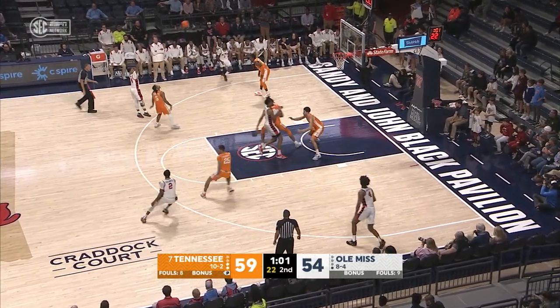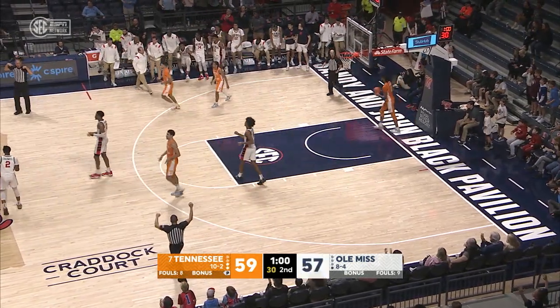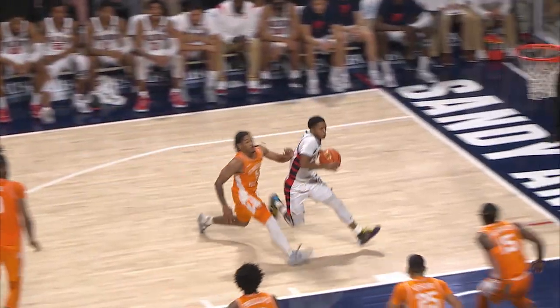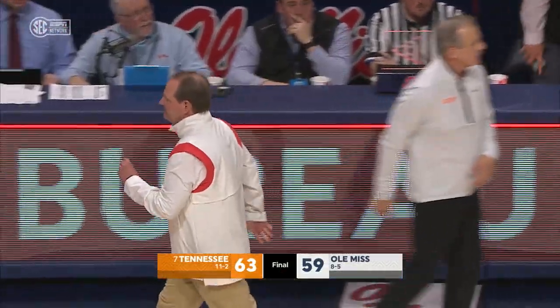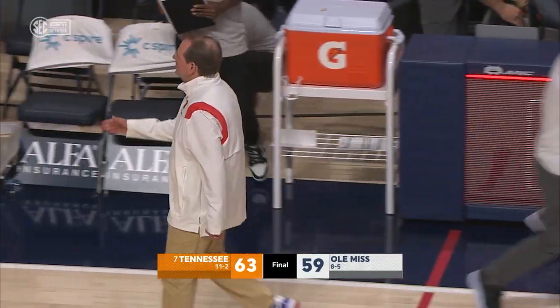Ole Miss has one timeout. Ruffin — unless you give Ruffin enough room. Ruffin with the ball in his hands, driving in, saw a layup opportunity, and it drops. An SEC opening night win for Tennessee, but the Volunteers, they were tested for sure.